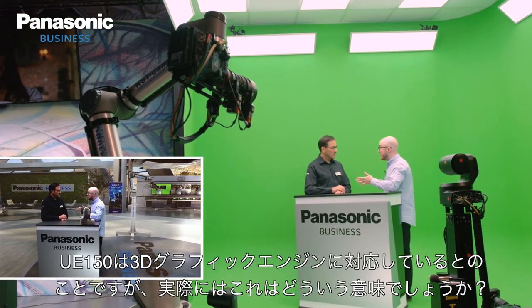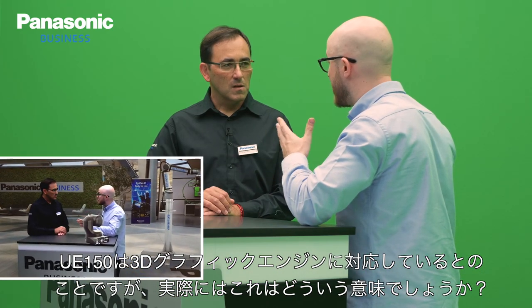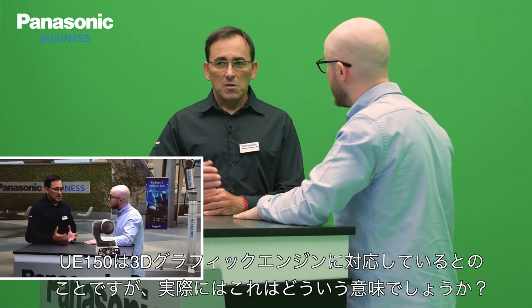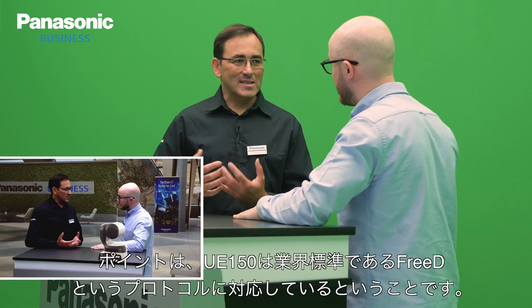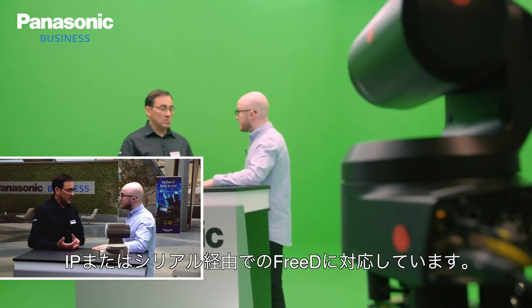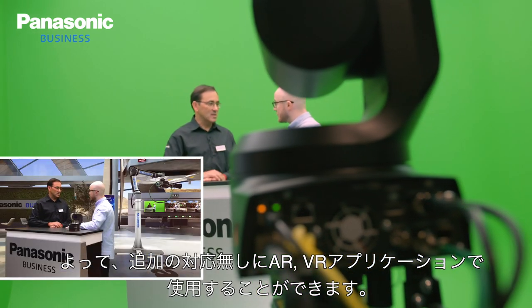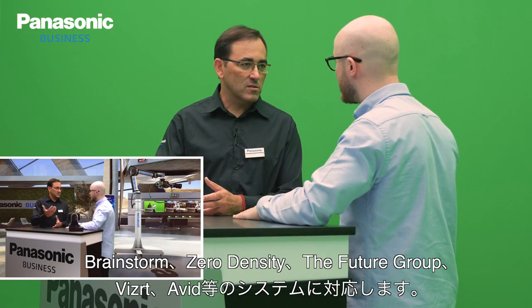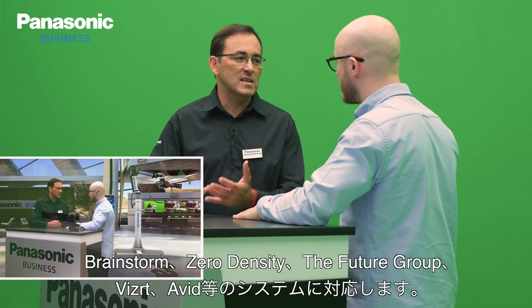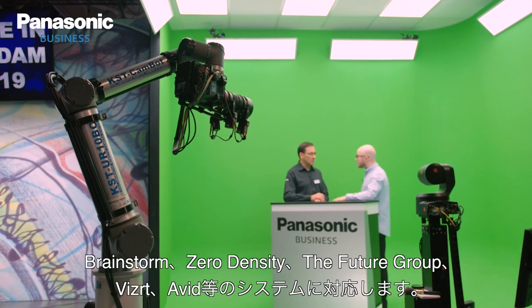You mentioned that the UE 150 works with the 3D protocol. What does that mean — can we use it with other engines? The good news is that we are using a standard protocol in the industry, named 3D. It can be used over an IP network or also via serial. So you don't need any additional development to use these solutions. It's directly compatible with all the 3D engines available right now in the market, like Brainstorm or Zero Density, but also Future Groups. All systems are directly compatible.